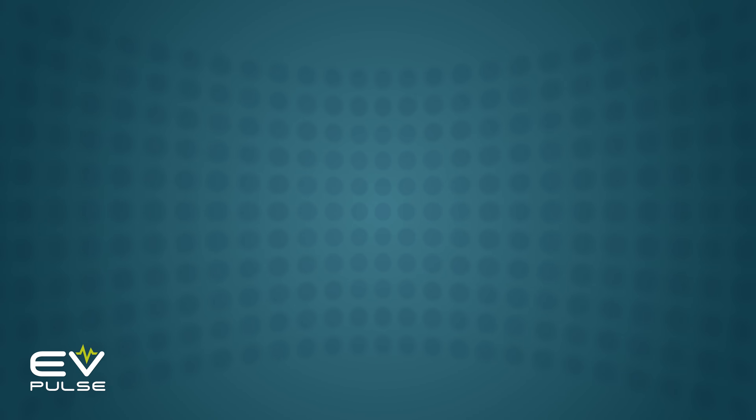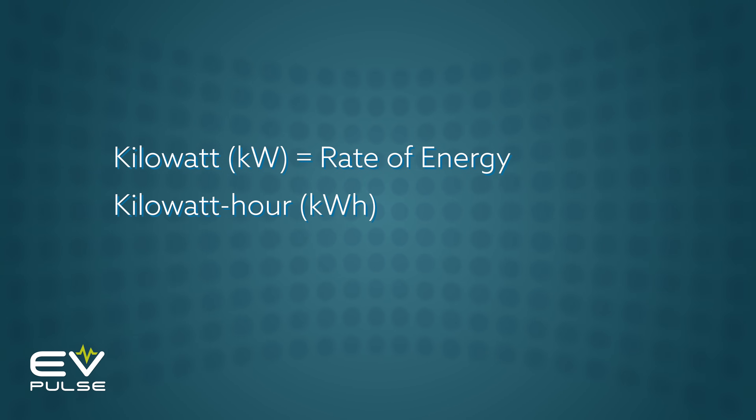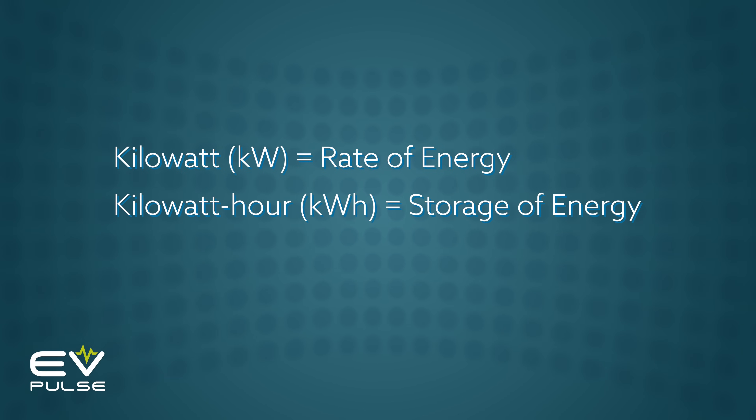Kilowatt versus kilowatt hour — these are very similar terms you may have heard while shopping for an EV. One is abbreviated KW and the other KWH, but what's the difference? Well, here's the simple answer: kilowatt expresses a rate of energy, and kilowatt hour represents the storage of energy. The number of kilowatts is how fast an EV can absorb or put out energy, while kilowatt hours is how much of that energy a vehicle can hold.